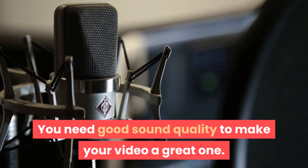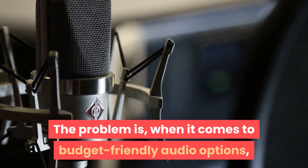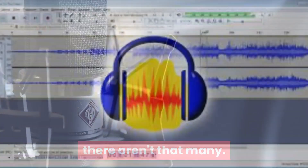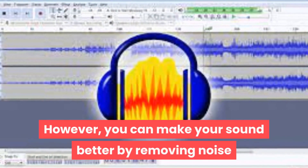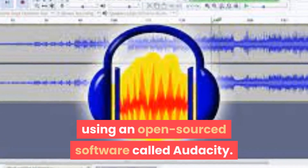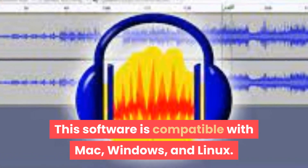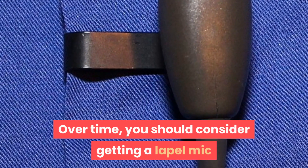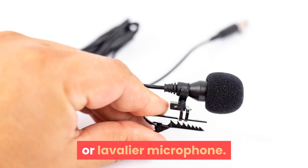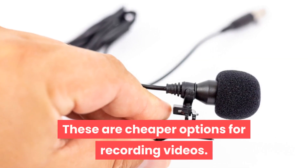These light sources will give you the soft video lighting you need with minimal shadows. You need good sound quality to make your video a great one. When it comes to budget-friendly audio options, there aren't that many. However, you can make your sound better by removing noise using an open-source software called Audacity. This software is compatible with Mac, Windows, and Linux. Over time, you should consider getting a lapel mic or lavalier microphone — these are cheaper options for recording videos.